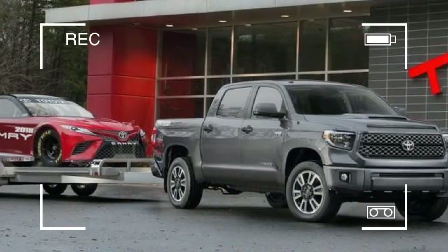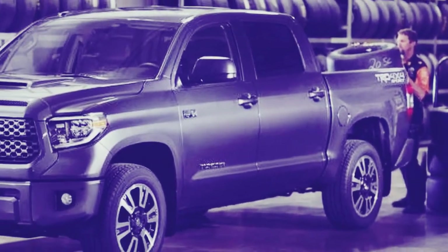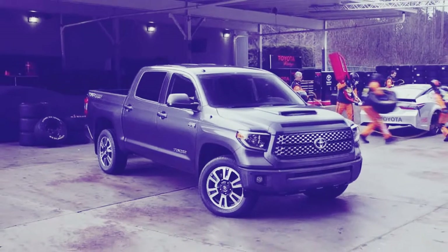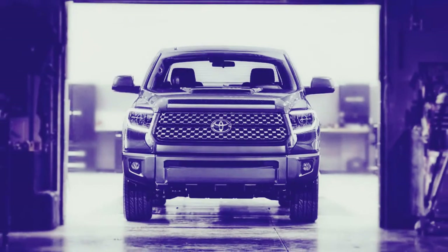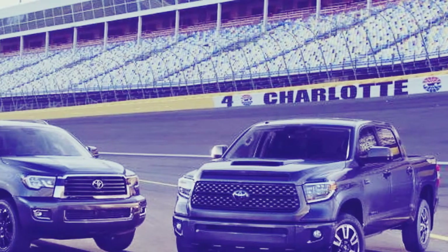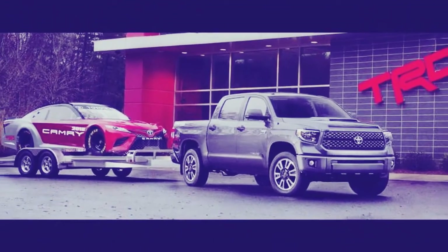We test drove a short-bed CrewMax model without the TRD suspension and found it rode better. Top-level Tundras continue to be powered by a 381-horsepower 5.7-liter V8 hooked up to a smooth-shifting 6-speed automatic. This combination produced a very strong 0-60 mph time of 6.7 seconds, ranking among the best in class. We also measured 15 miles per gallon overall, about on par with non-diesel trucks in this class.